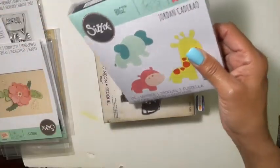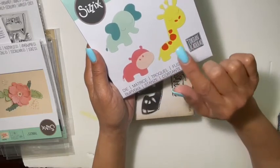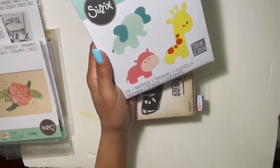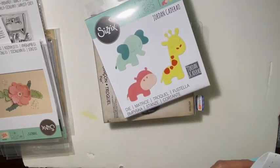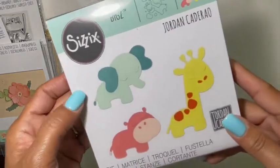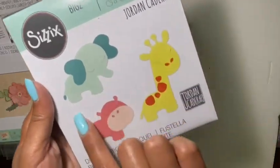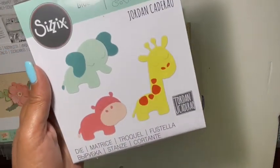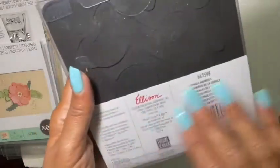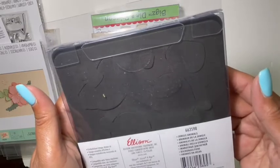The first thing I picked up was one of these Sizzix Big Z dies — this is the Jungle Animals. I thought they would be super cute for kids' cards or baby albums. They look absolutely adorable, and it's these black ones, so I thought this was super fun to work with.